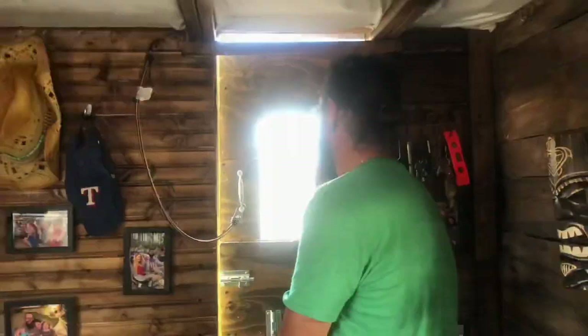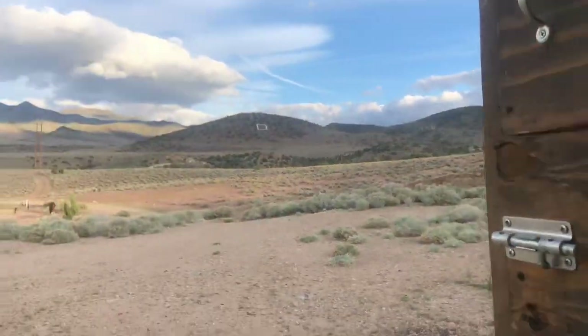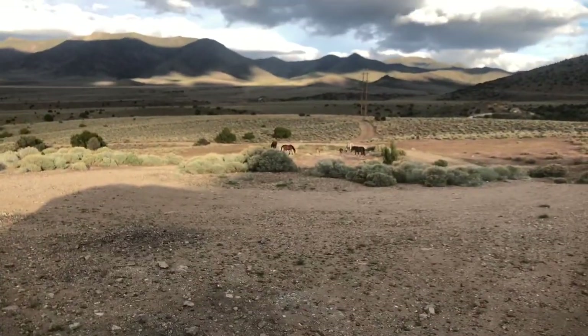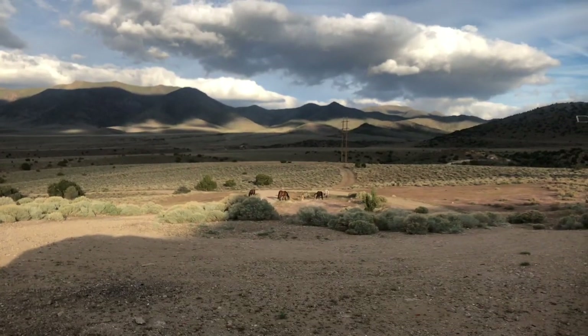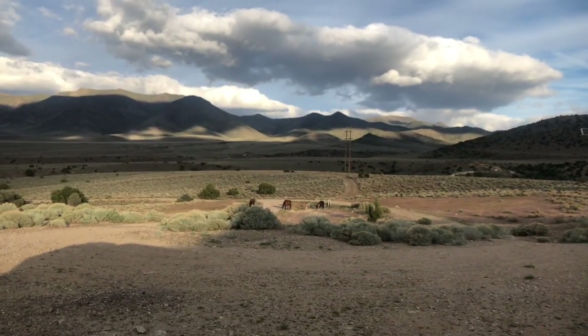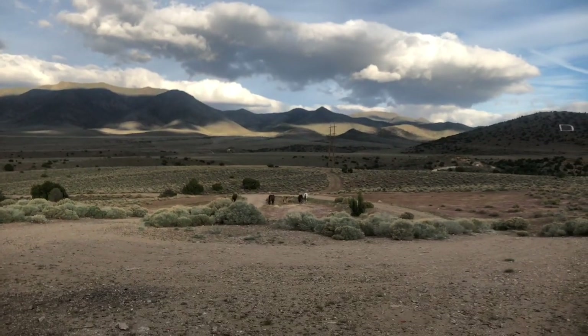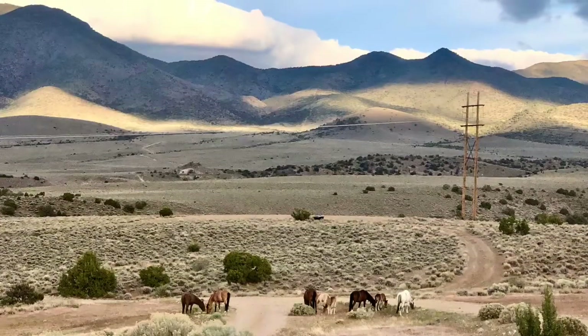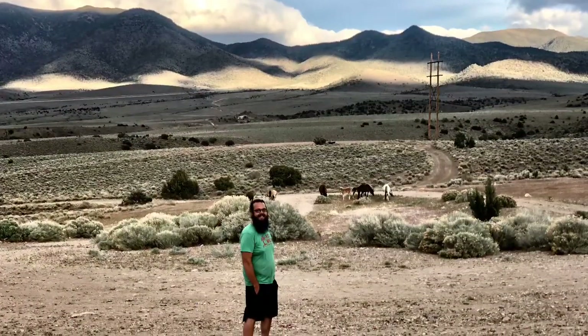Right around sunset the winds died down and we had some visitors outside the door. I've always dreamt of having the type of pure freedom that wild horses have — I guess I'm getting pretty close though. Kelsie spent a lot of her childhood around horses, but I did not, so seeing these was quite captivating.